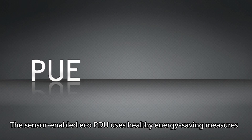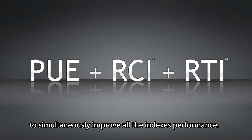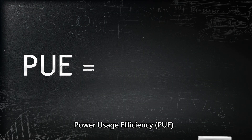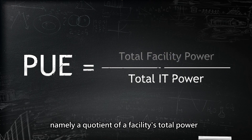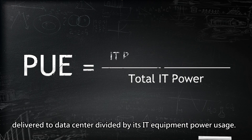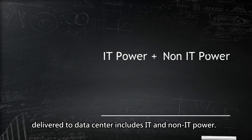The sensor-enabled ECO PDU uses healthy energy-saving measures to simultaneously improve all the indices' performance. Power Usage Efficiency (PUE) is a measure of how efficiently a computer data center uses its power — namely, a quotient of a facility's total power delivered to the data center divided by its IT equipment power usage. The total facilities power delivered to the data center includes IT and non-IT power.